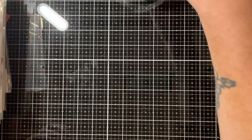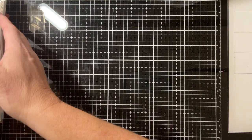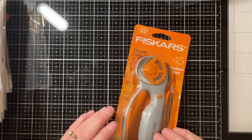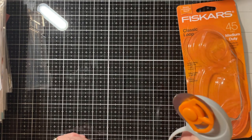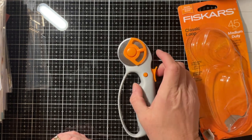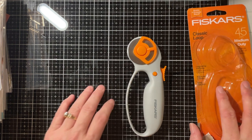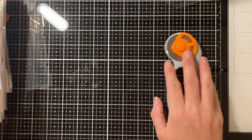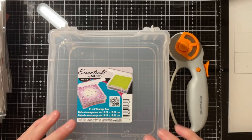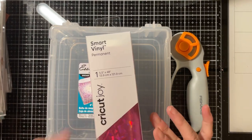Now on to my haul from this weekend. I've been watching Nancy Stamps and she's been cutting her foil with a rotary cutter, so I picked me up one of those — this was from Joanne Fabrics. I also got this six-by-six storage box to hold my six-by-six papers, and I got some smart vinyl from there as well.